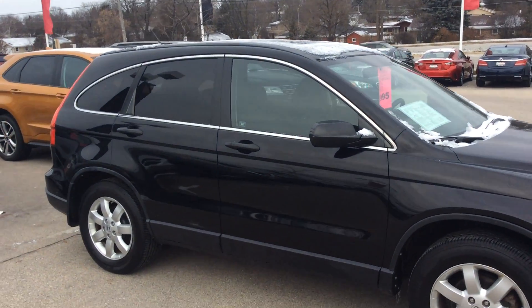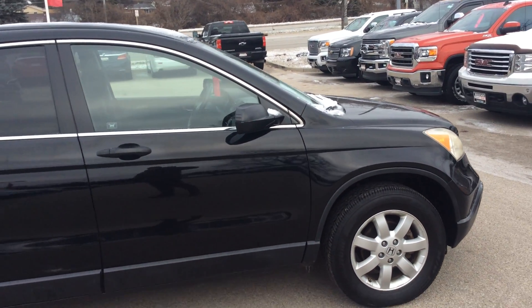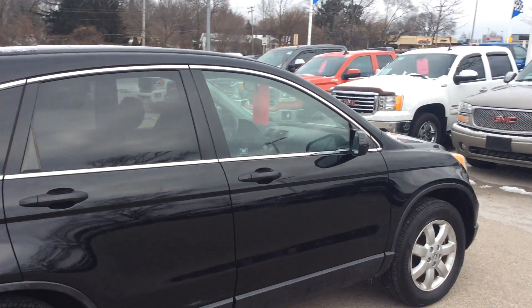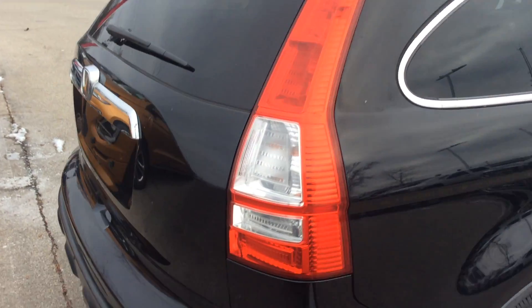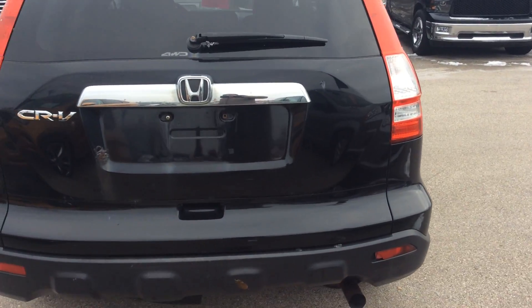Looking at a 2007 Honda CR-V EX-L, black on black, very nice vehicle, a little bit over 166,000 miles on it. There's plenty of life left in it. This vehicle has gone through our safety inspections over 172 points.